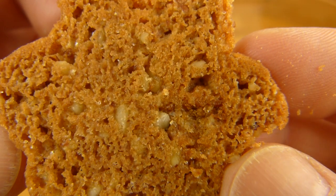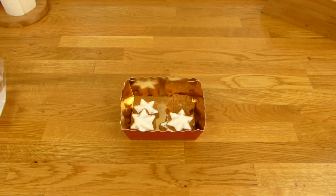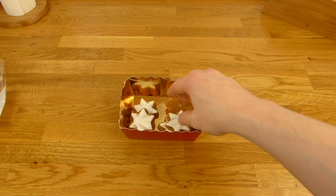Einen esse ich noch. Ja, hier sieht es jetzt richtig aus wie ein Pumpernickel. Aber es schmeckt besser als ein Pumpernickel.